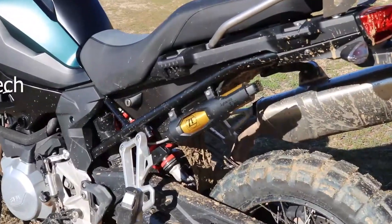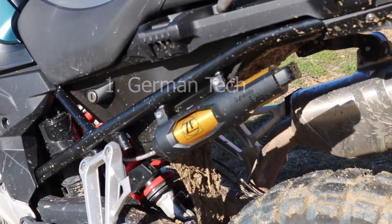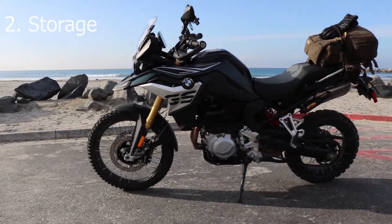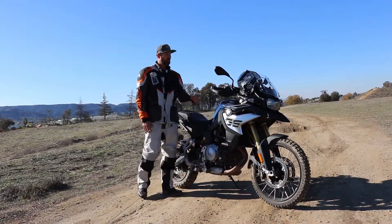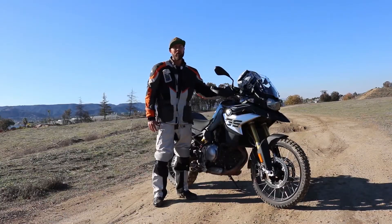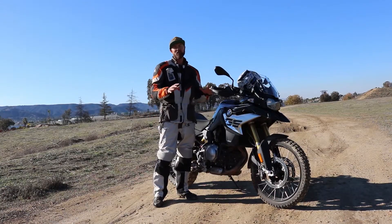First, it's German technology, which means it's Teutonic — it's meant to be tough. Second, you can put bags all over this thing and pack for a month and just take off and go. Third, it's got a sizable gas tank that allows you to get more miles per fill-up, and I love that about it.